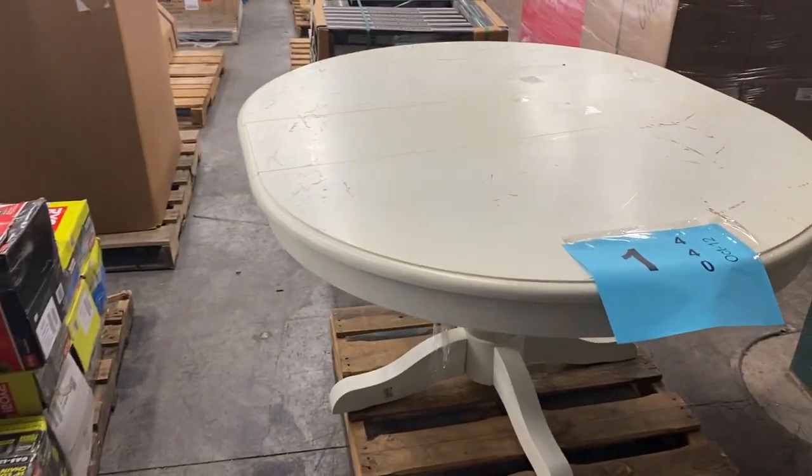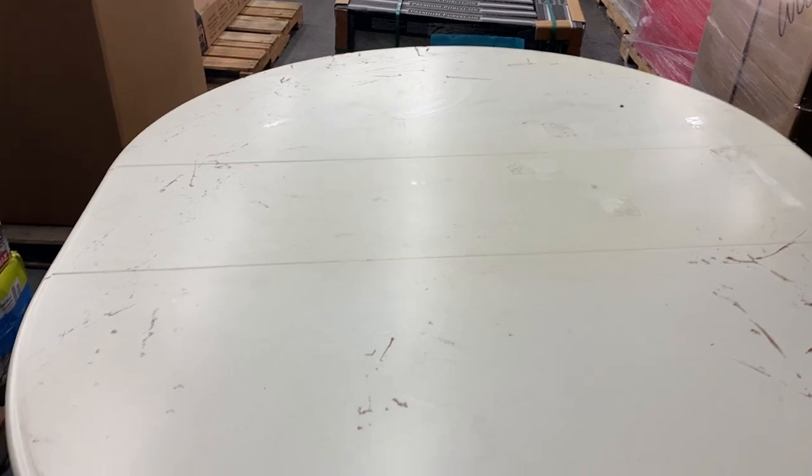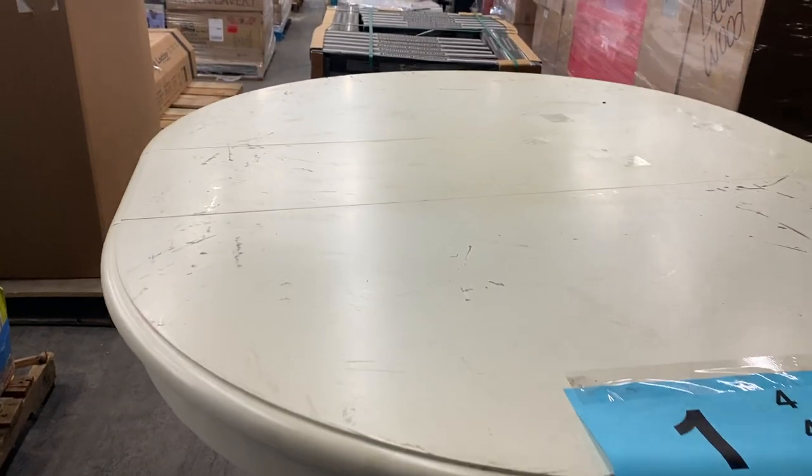Number one, we're going to call it salvage. It's a nice table, but it's just got a bunch of scratches and jigger bites. It's a sound table — you'd probably have to sand it down a little bit and paint it over. Really nice table, but we're going to call it salvage because of the condition. That's pallet number one.